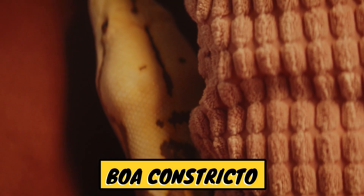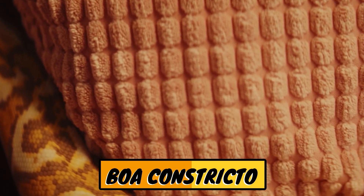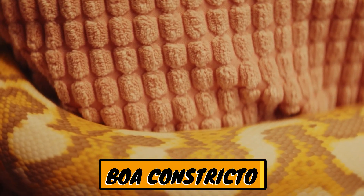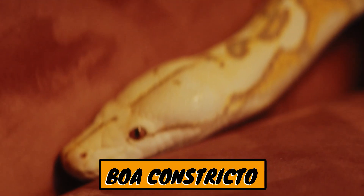This is a boa constrictor. The boa constrictor is a large, non-venomous snake known for killing its prey by constricting it until it suffocates. In Indonesian, it is often called a boa snake.